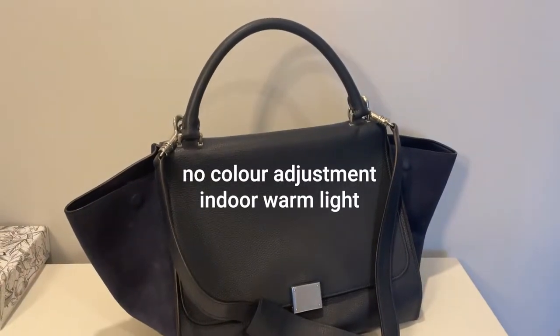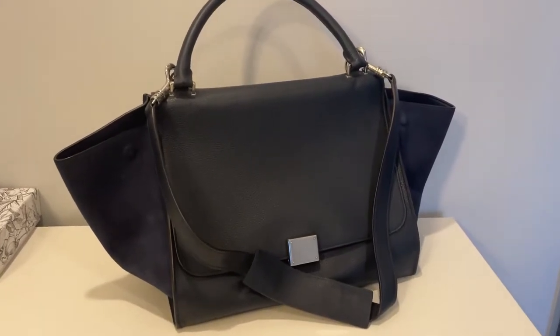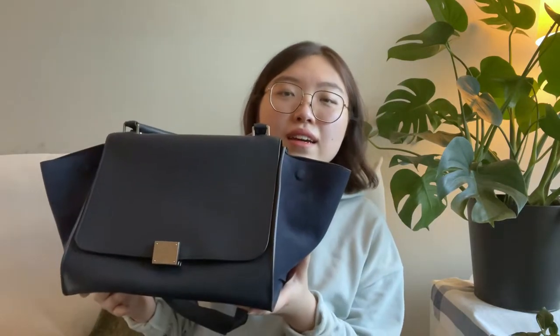I think the color is super nice — really elegant and really classy. This kind of color never really goes out of style and it can go well with any outfit. I do use this bag as my work bag. It just has a very classy shape and look to it, and in terms of capacity it's pretty big, so it's also practical for work.